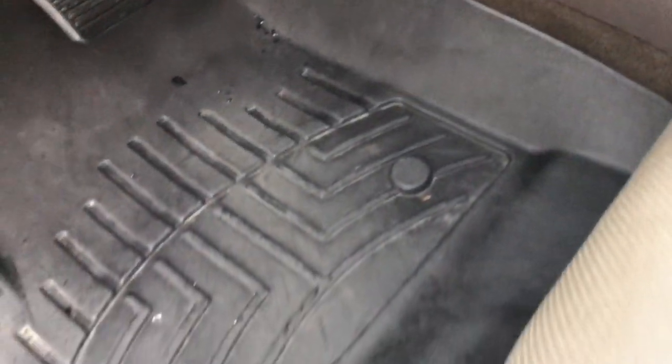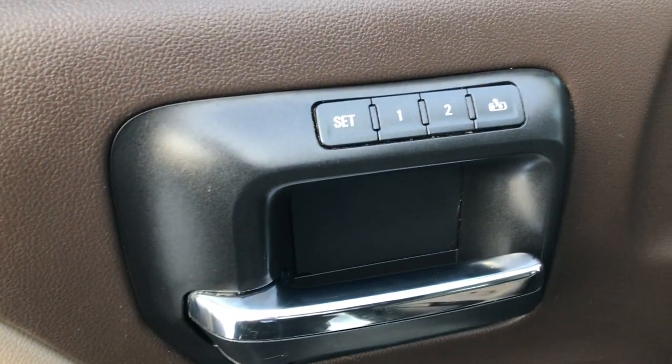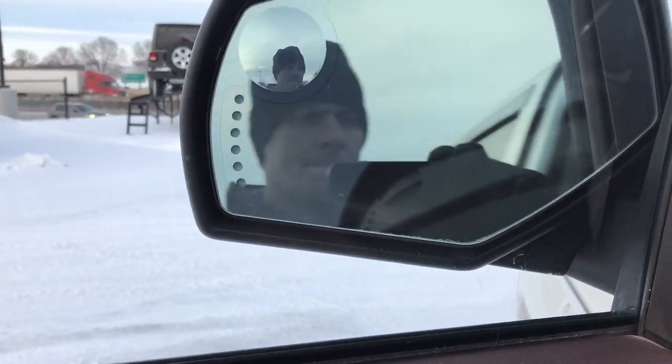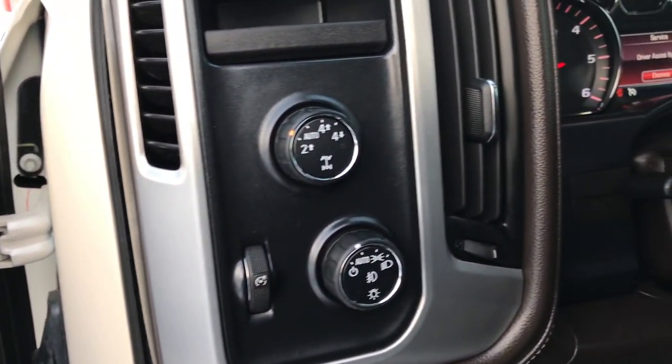Inside, the SLT package gives you the tan leather interior. There are no rips or tears on these seats. Both front seats are heated and cooled. We have WeatherTech floor mats throughout, a Bose sound system, power windows, power locks and power mirrors. There's a memory driver's seat, and the mirrors do power fold in. We have built-in directional signals and a driver's side blind-spot mirror.